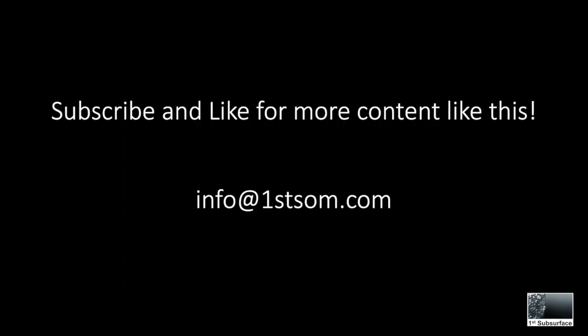If you'd like to see more content like this, give this video a like, subscribe to our channel, and for information on production profiles, forecasting and hub analysis reports for every field in the North Sea, email info at firstsong.com.